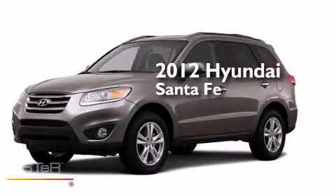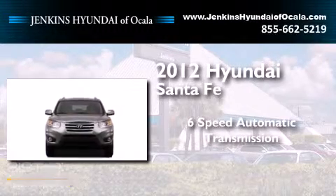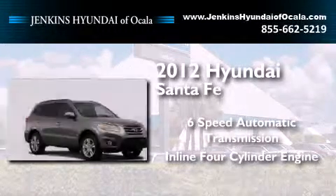This is a 2012 Hyundai Santa Fe. This crossover has a six-speed automatic transmission and an inline four-cylinder engine.